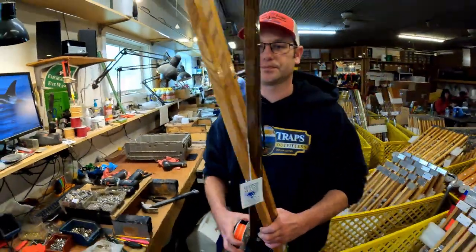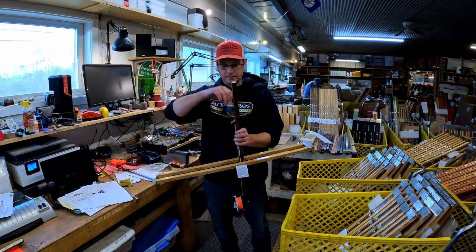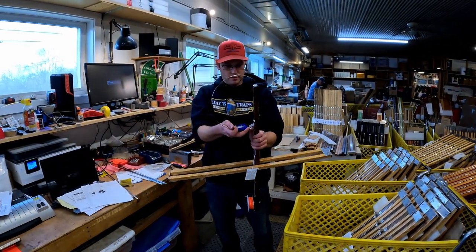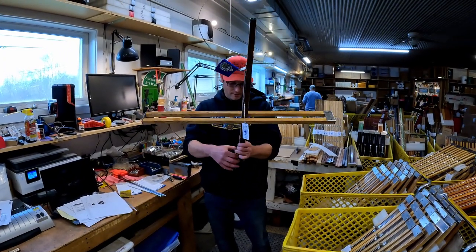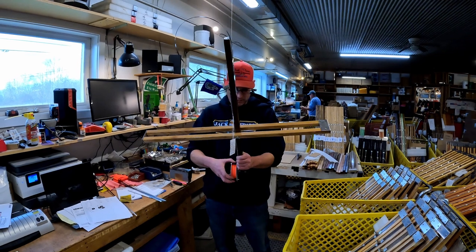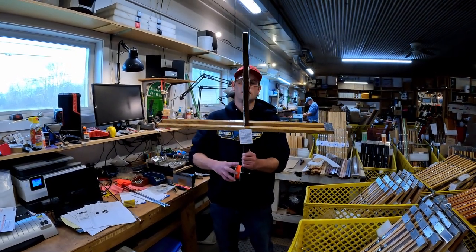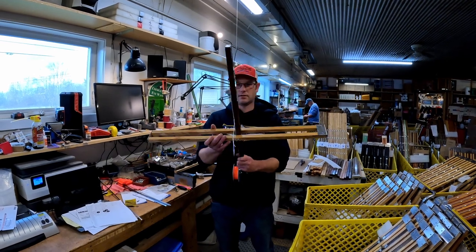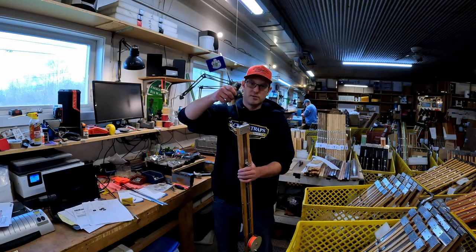And here's the moment of truth — they test every single trap. If it doesn't work, they'll have to tweak something. This one works with no problem. They test every one like that.